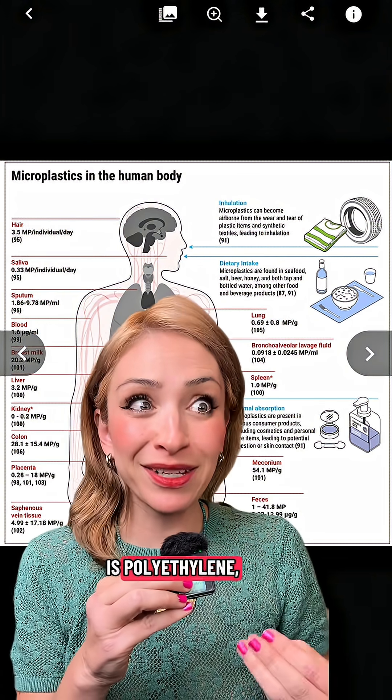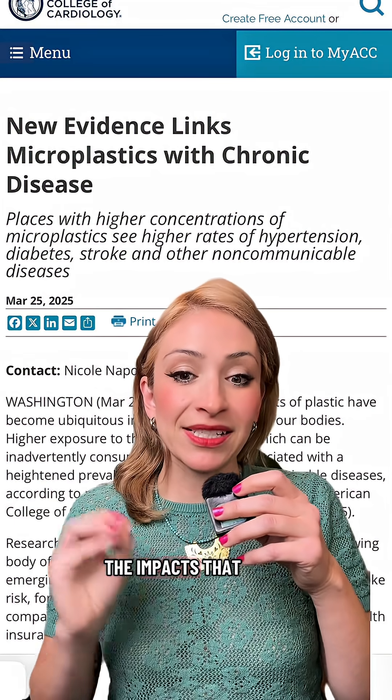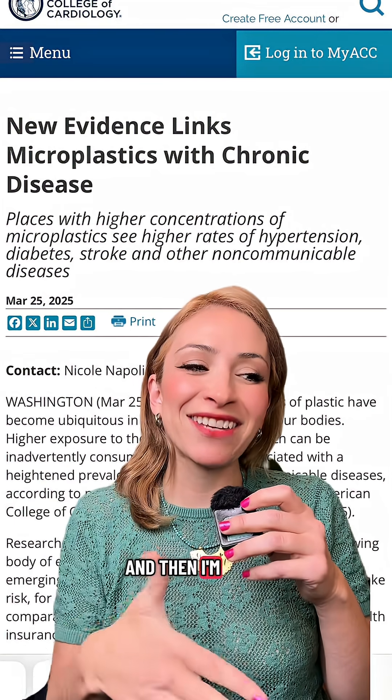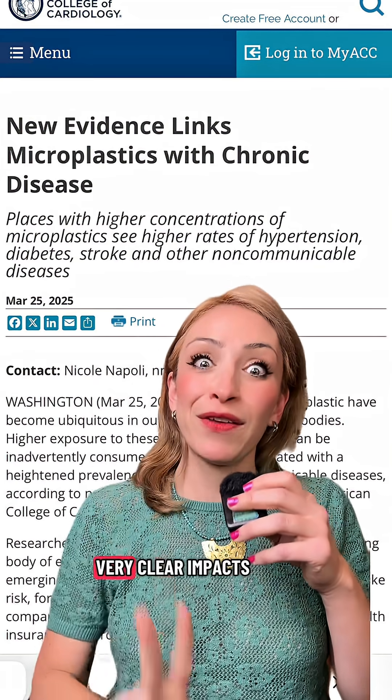The predominant polymer is polyethylene, which is your food-safe plastic. I'm only going to mention two of the impacts that are very, very clear, and then I'm going to talk about why it's going to be way worse than just those two very clear impacts.